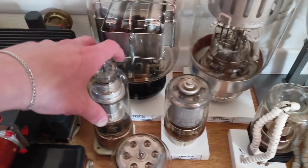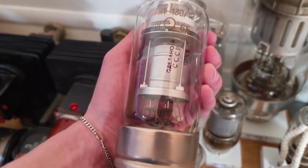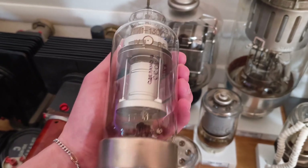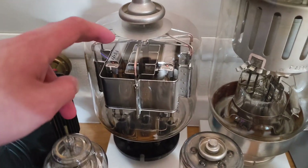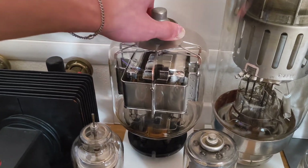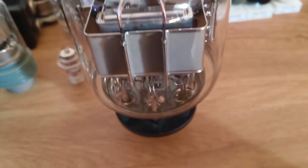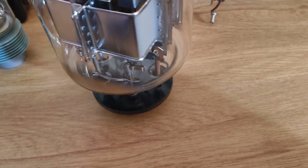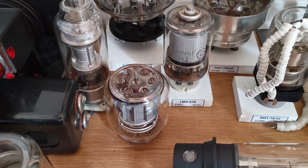Here we have a thyratron — the TGI 1 130/10, so 130 is probably for 130 amps at 10 kV. This one has the socket, which is pretty nice. Here we have a GMI 90, a pretty nice little tube. I got these tubes from someone who made wooden sockets for them — interesting that it says 'telephone' on the socket.